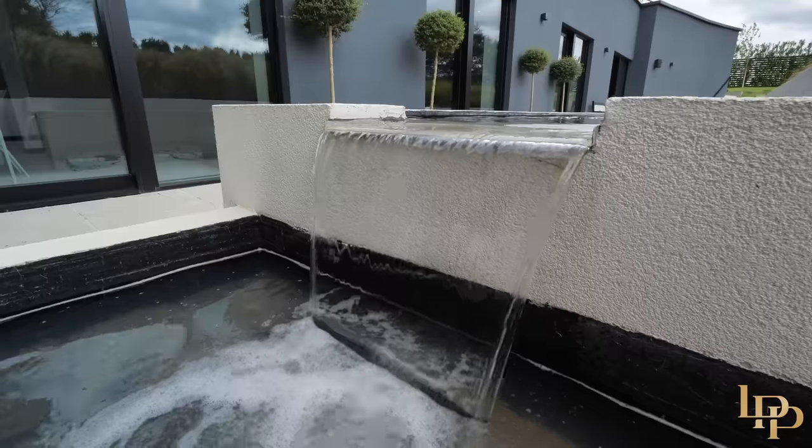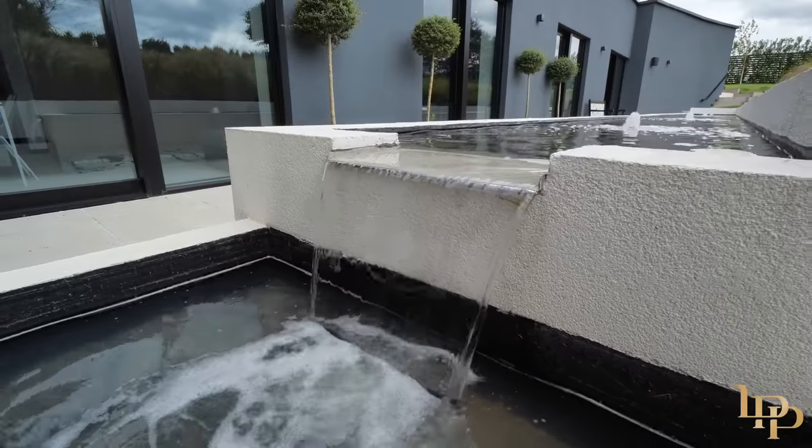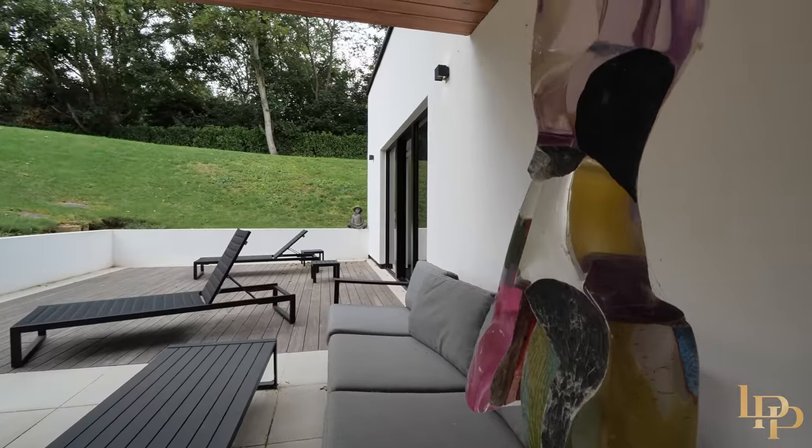Thank you for joining me today on the tour of Skyfall. I have absolutely loved presenting this property to you. I'm now going to sit on the terrace next to the water feature and have a nice glass of red wine and enjoy the rest of the evening here. If you'd like your own exclusive tour or any further information, please contact me on the details that follow. Bye-bye.